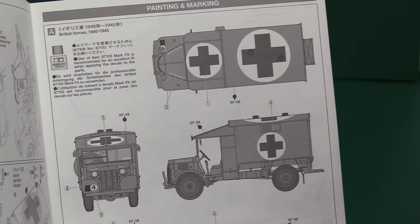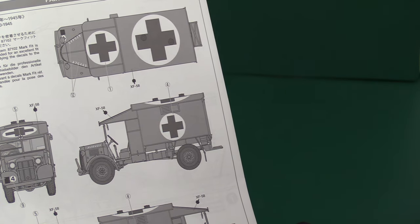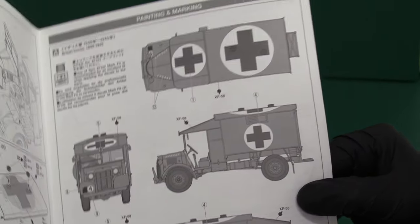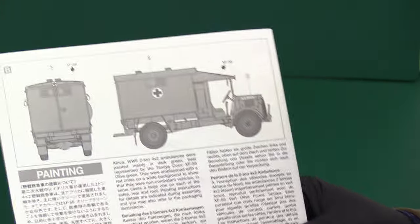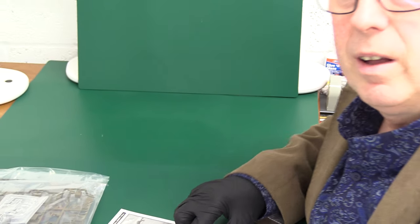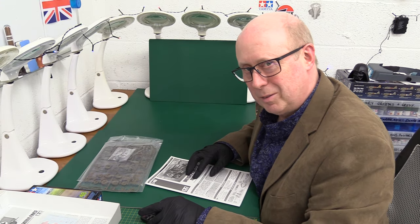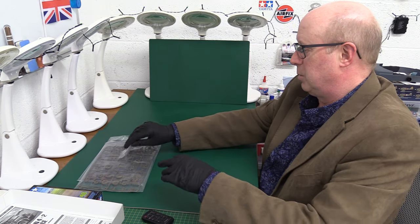The paint scheme is basically olive green, unless you're going to do a desert sand version. There's not a huge amount to the instructions — a very different animal from the F-35B I recently reviewed, which was a marathon. This is not for advanced modellers — it's for anybody really, perhaps people returning to the hobby or beginners.